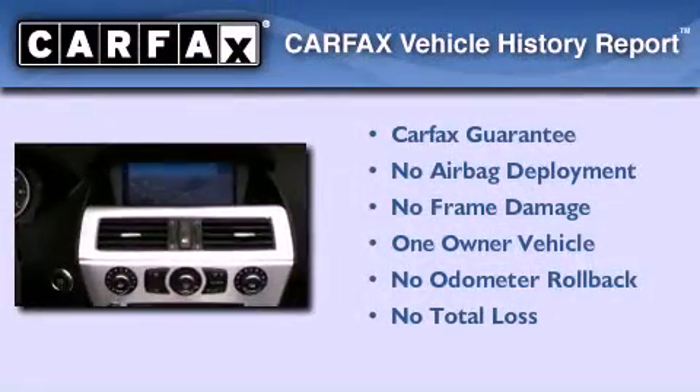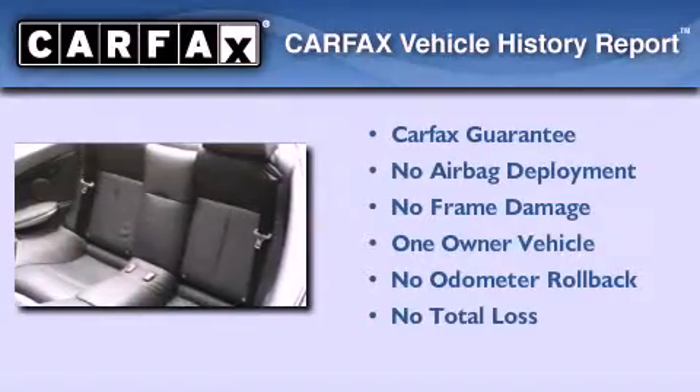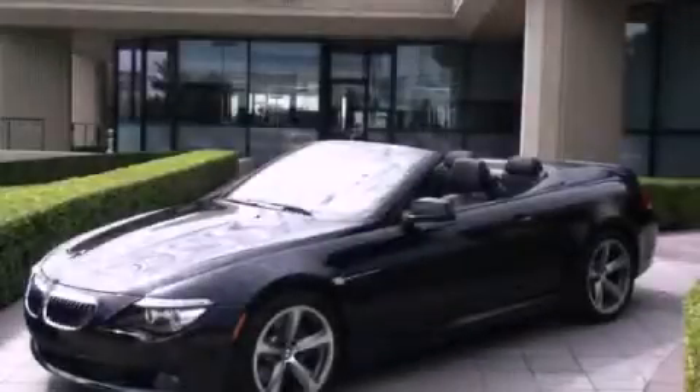This BMW has had only one owner, and it qualifies for the Carfax buyback guarantee. This vehicle is sure to sell fast. Call and arrange your test drive today.